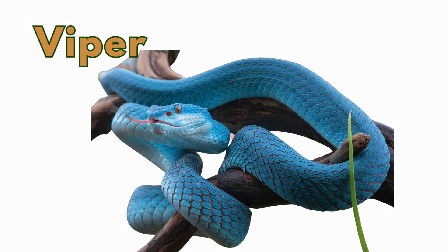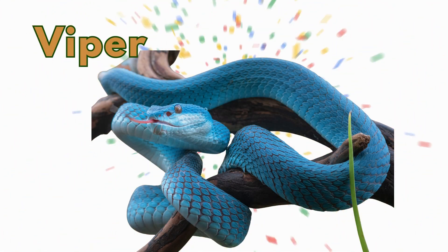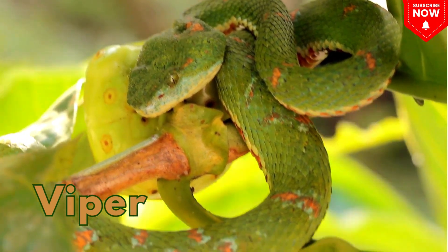This is a viper. This is a viper, a quick snake with sharp fangs.